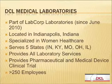We were acquired just a couple of months ago. We are specialized in women's health care and we serve about five states. We provide all laboratory services but specialize in women's health care, with about 250 employees.